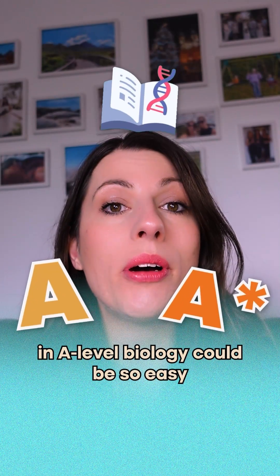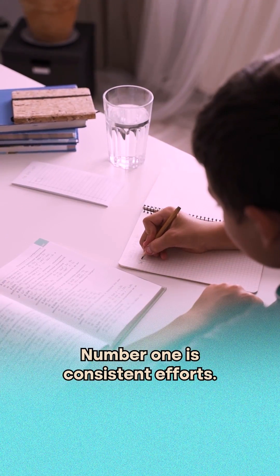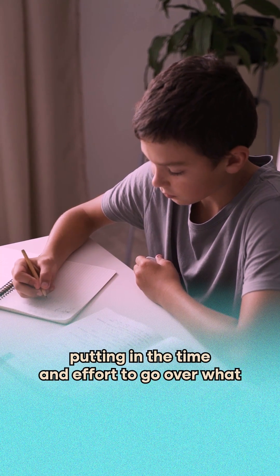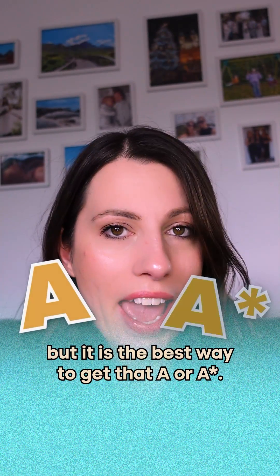Getting an A or an A star in A Level Biology could be so easy if you follow these three simple steps. Number one is consistent effort. This is the main reason why students get A's and A stars — they are consistently putting in the time and effort to go over what they've currently learnt, but also the old content. This is hard, but it is the best way to get that A or A star.